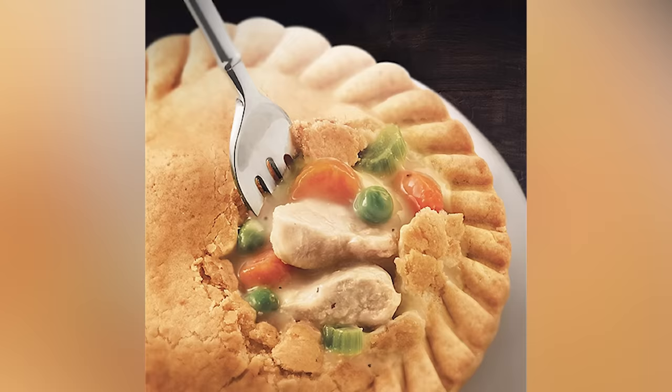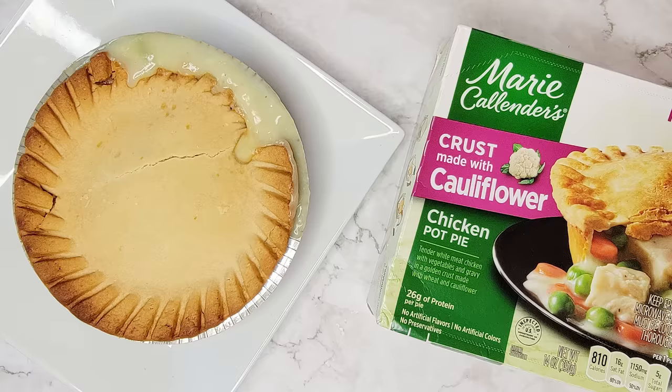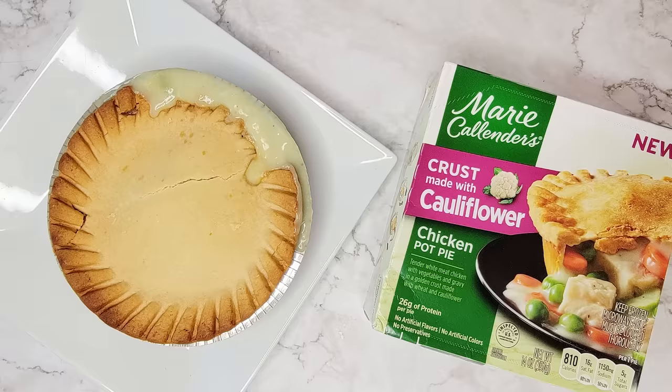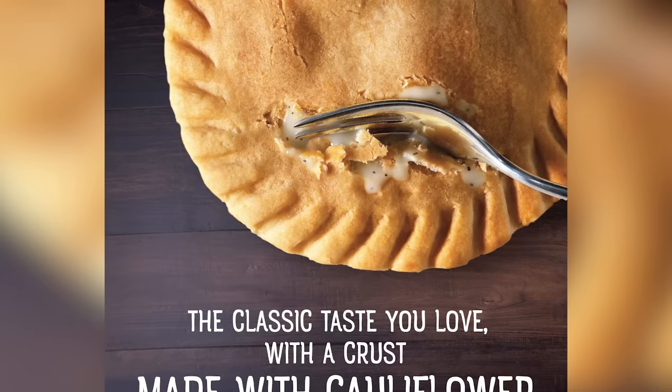Straight from the oven, this one was a mess, having separated from its edges on one side, with gravy oozing out onto the top of the pie. But it's the taste that left us truly unimpressed. The contents were fine, but the crust was dense, and without the flavor of either a traditional pie crust or even cauliflower, it tasted more of stale bread than anything else.